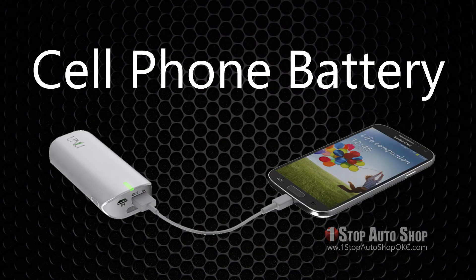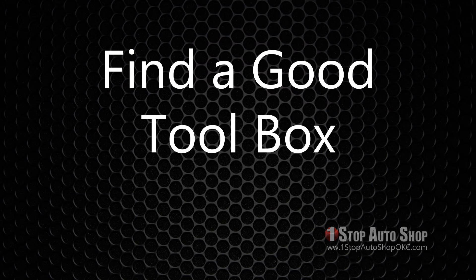Cell phone battery backup: A cell phone battery backup can give your phone extra juice should you need to call for help. Find a good toolbox that will hold these items and stow them in the corner of your trunk or cargo area. A little preparation can save you from disaster.